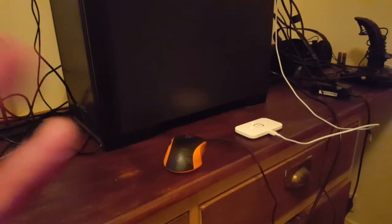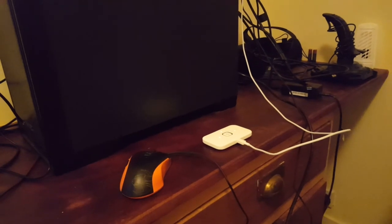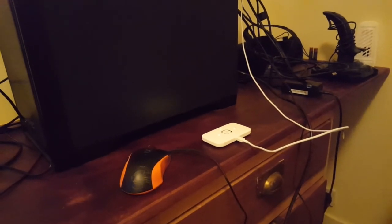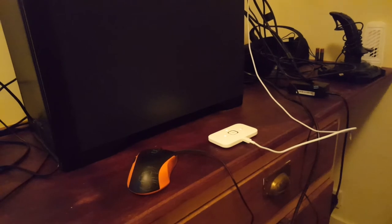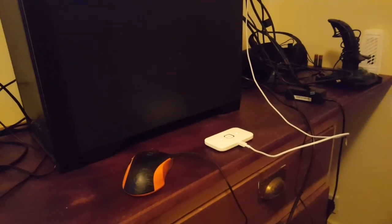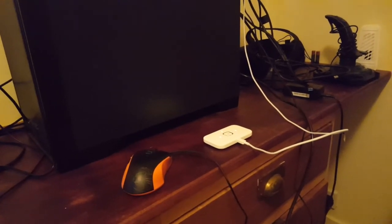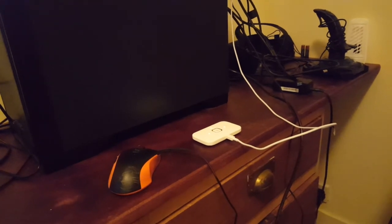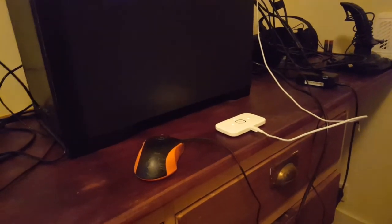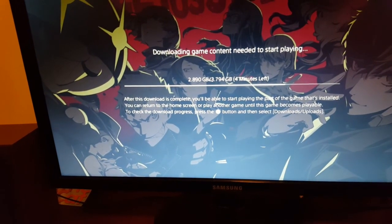Other than that, full thumbs up from me for the past four months. I'll be keeping this for the full 12-month contract at £33 a month — unlimited data on the fastest possible speed plan. I'll link the details in the description below. If the price increases after 12 months I may think twice, but if it stays the same I'm absolutely keeping it. Complete recommendation. Persona 5 is almost done downloading now — just about three minutes to go.